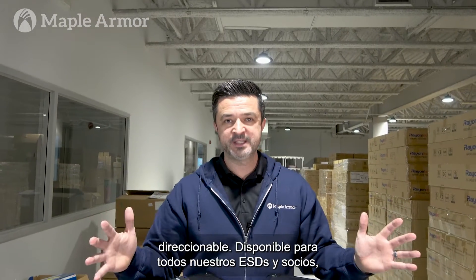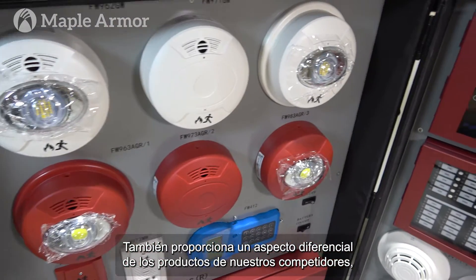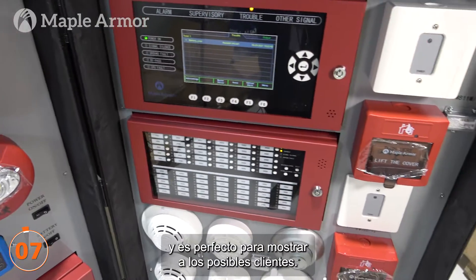Available to all our ESDs and partners, this display provides strong visual impact. It also provides a point of difference from our competitors' products, and it's perfect for showing to prospective clients.